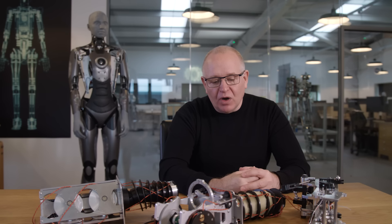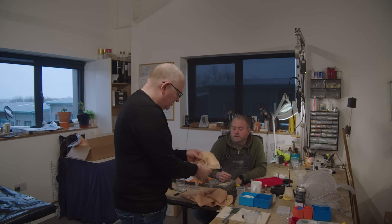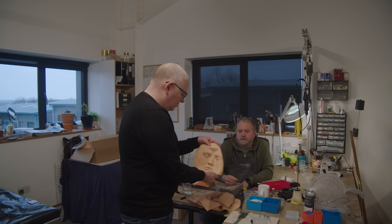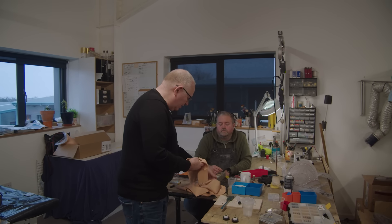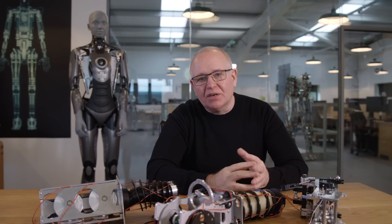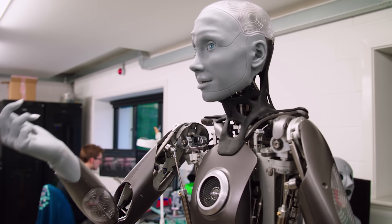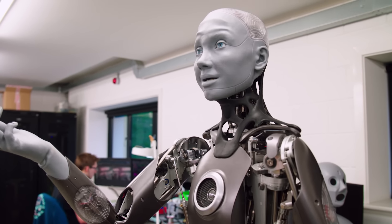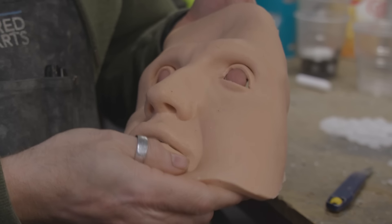We did a lot of work studying human faces. These faces are made of silicone, which tears really easily, so we end up having to put all kinds of fibers and fabric inside that give it more strength — it's a kind of composite material. The head is packed with motors for driving the face, and we try to make the skin as thin as we can, down to about one millimeter thick.